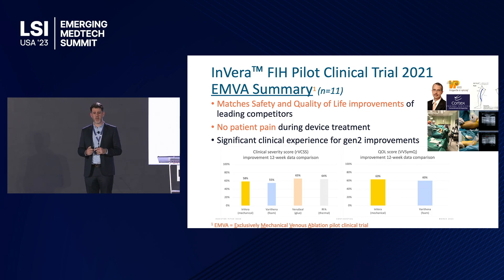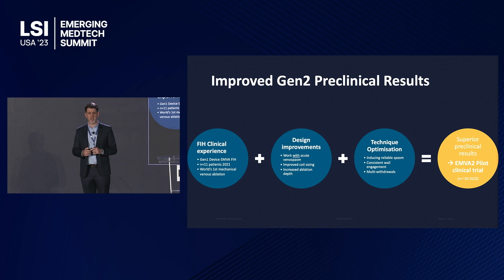Since then, we've improved the device with a Gen 2 update using that clinical experience. The new design builds on what we know — it relies more on the venous spasm we're now accurately triggering, and it has a more abrasive surface. We've also developed a clinical technique to get the best from this purely mechanical novel approach, and our pre-clinical results from last year are better than anything we've seen, up there with the best current technologies.